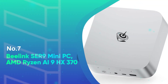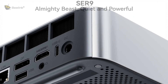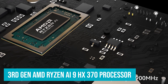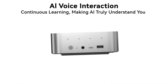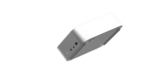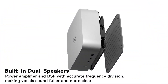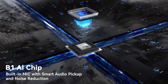Number 7: B-Link SER 9 Mini PC AMD Ryzen AI 9HX 370. The B-Link SER 9 AI Mini PC is a true powerhouse designed to deliver exceptional performance across a wide range of tasks. Powered by the cutting-edge 3rd-gen AMD Ryzen AI 9HX 370 processor with 12 cores and 24 threads running up to 5.1 GHz, this mini PC offers an AI-driven computing experience that's faster, smarter, and more secure. With an impressive 80-TOPS AI processing power, it's perfect for everything from complex design tasks to casual gaming and multimedia applications. The AI chip also enhances the built-in microphone, allowing for crystal-clear voice recognition up to 5 meters away, making it an excellent tool for virtual meetings and voice-controlled tasks.